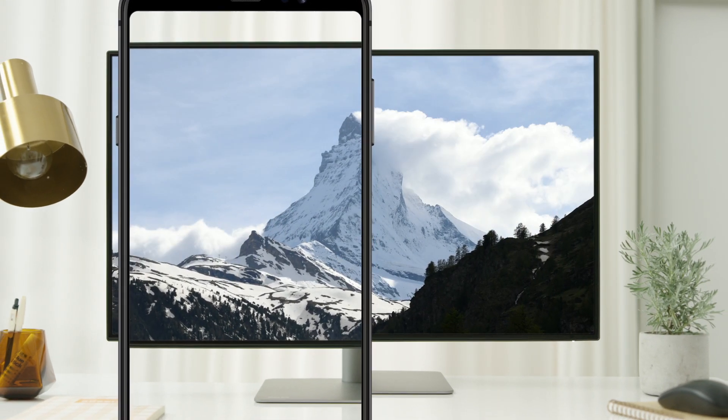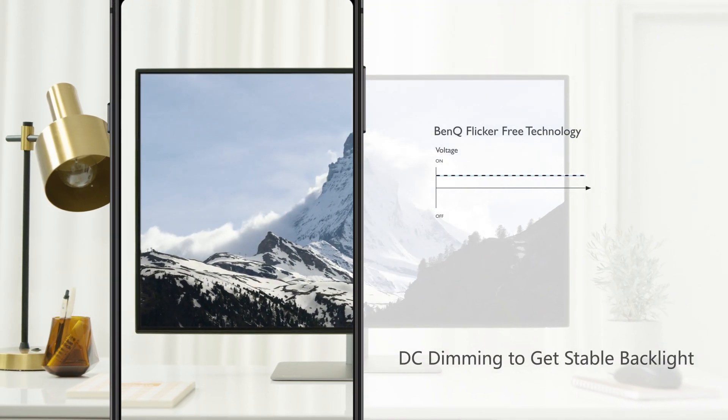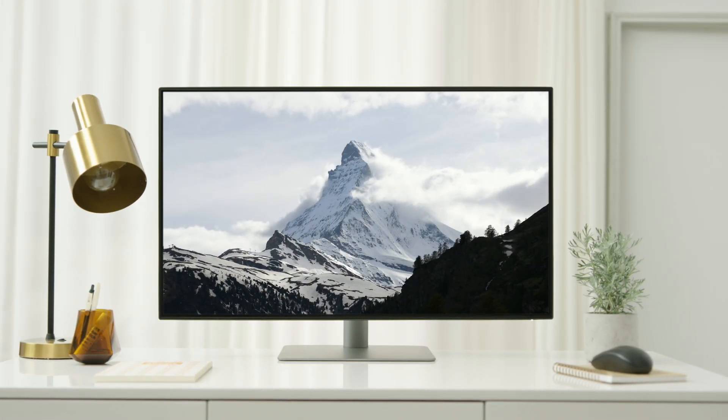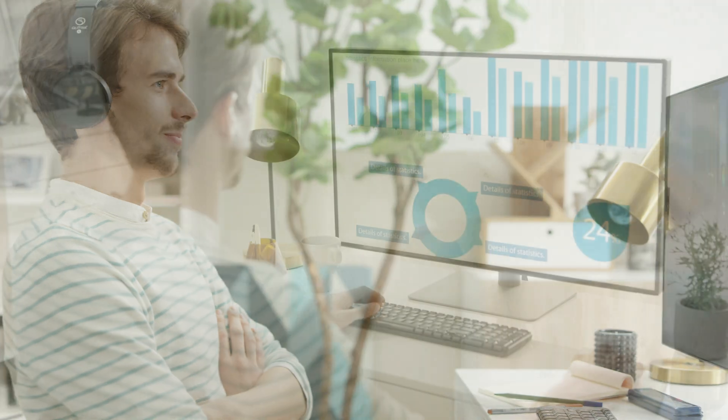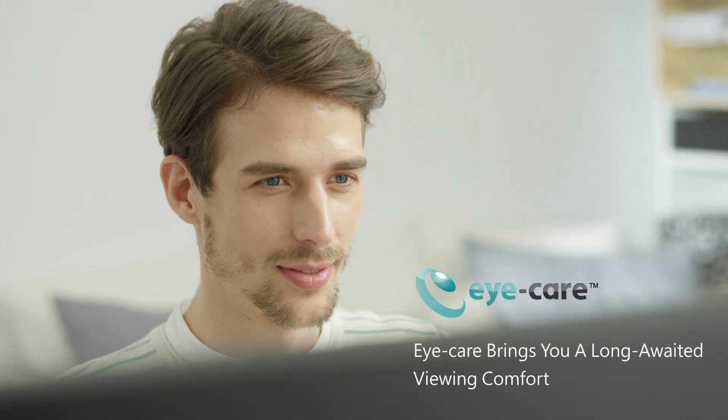BenQ flicker-free technology maintains a stable backlight with a DC dimmer. Without the constant flickering, your eyes will feel more comfortable when enjoying multimedia, while streaming, and when working in the office. BenQ Eye Care Technology.